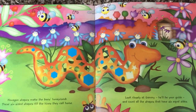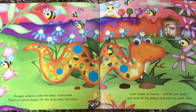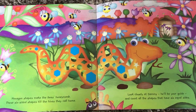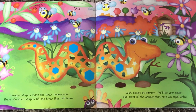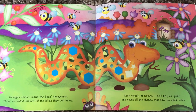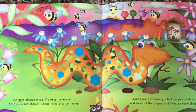Wow, this is a tricky shape. It's called hexagon. Can you say that? Hexagon. Hexagon shapes make the bees' honeycomb. These six-sided shapes fill the hives they call home. Look closely at Sammy — he'll be your guide. Count all the shapes that have six equal sides. Hexagons — they're blue on the snake.